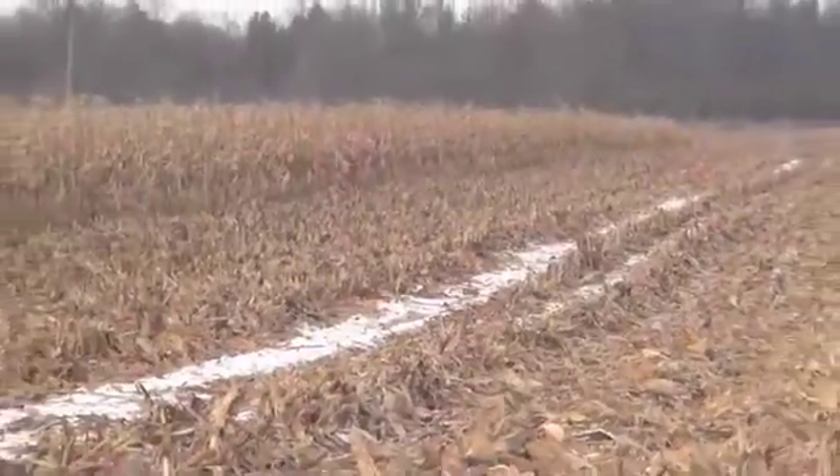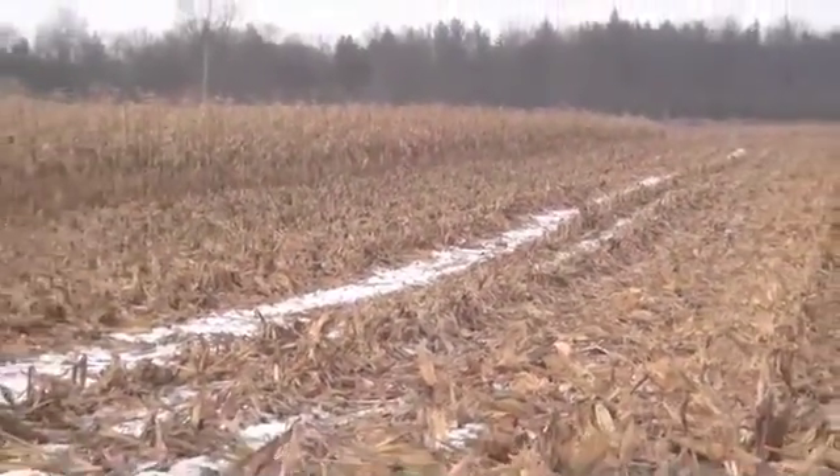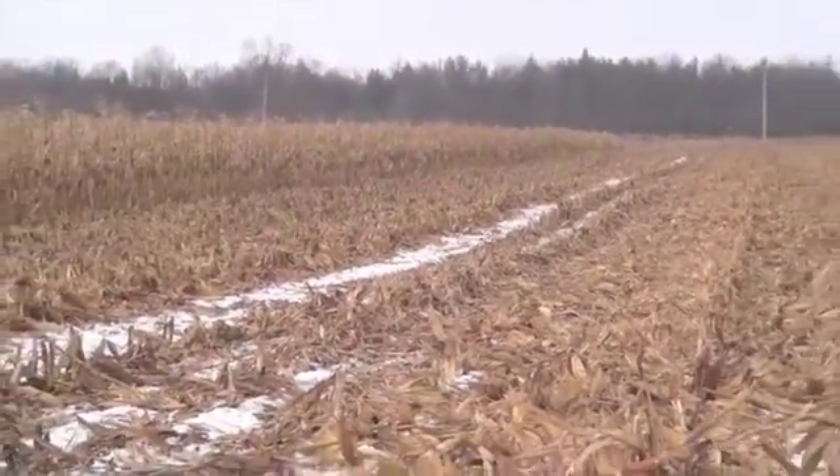We're outside Woodstock, Ontario with market agronomist for Pride Seeds, Ken Curra. I want to talk about what's going on out here. It's cold, it's been a long harvest, but something that warms your heart is 300 bushels of corn per acre, and you've harvested a few of those plots this fall.